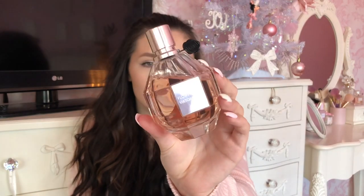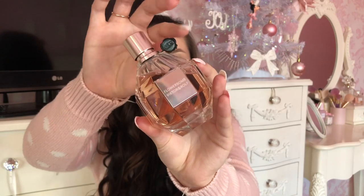Moving on to fragrance — my top perfume for this year has to be the Flowerbomb by Viktor & Rolf. I love this; the packaging is so super cute and it's a really spicy, warm scent — perfect for Christmas. The bottle has a rose gold lid and a little flower detail, and I just feel like this is the perfect gift. If you want to gift someone a perfume, this is definitely the one to go for.